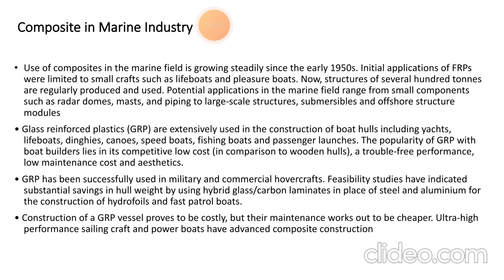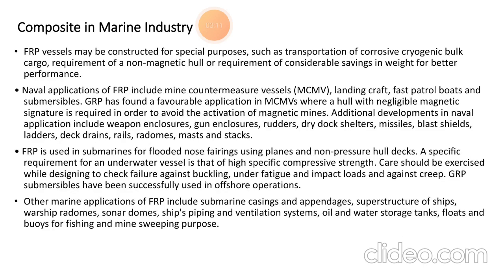Feasibility studies have indicated substantial savings in hull weight by using hybrid glass-carbon laminates in place of steel and aluminum for the construction of hydrofoils and patrol boats. Construction of FRP vessels may be costly, but their maintenance costs work out to be cheaper. Ultra-high-performance sailing craft and racing boats also feature advanced composite construction. FRP vessels can be constructed for various purposes such as transportation.